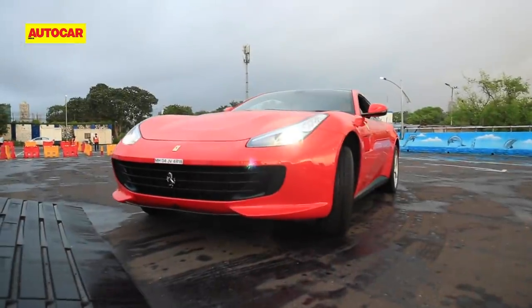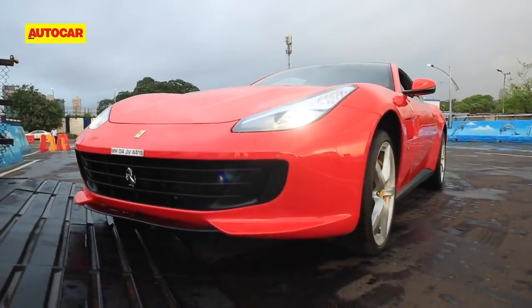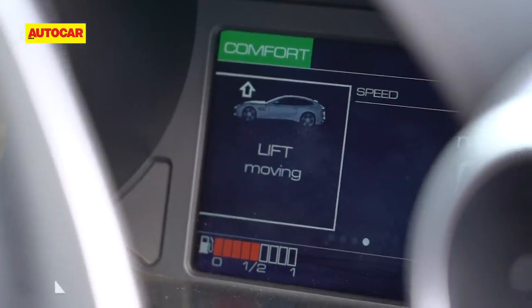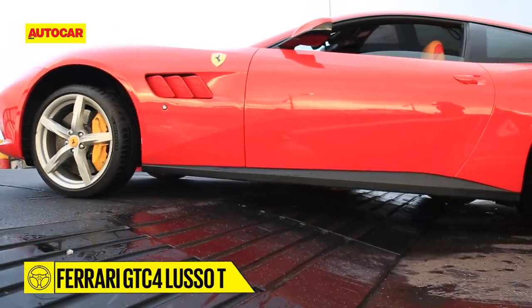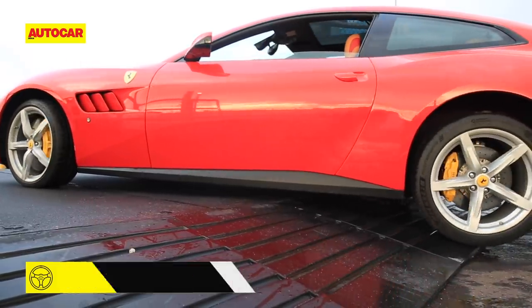First steps however are difficult — it involves clambering up a steepish ramp and getting onto the jetty. Luckily the Ferrari has a lift feature, so I raise the car and gingerly edge forward. It clears easily, much to my surprise.